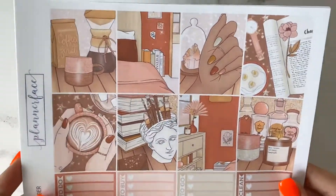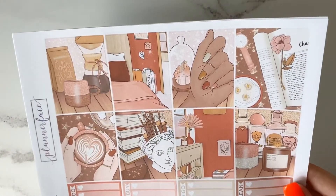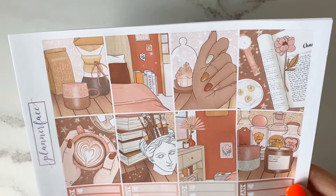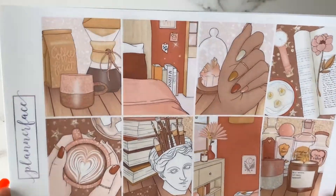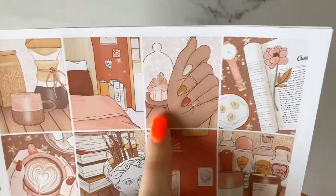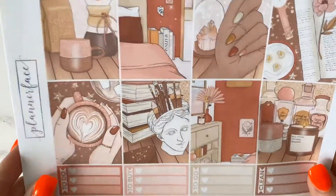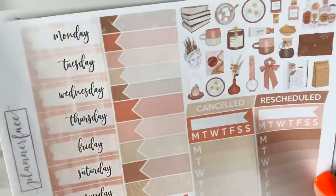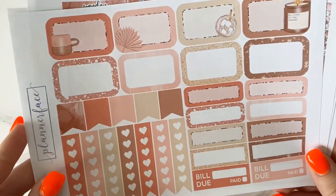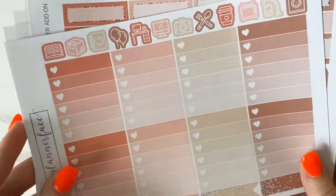Another kit I got a little while back is the Amber kit, which is still available in the shop. This is such a cosy autumnal kit. It's been out for a while but I absolutely love it — I feel like it's a perfect kit to use in September as we're getting closer to the autumn season. We've got coffee, a girl with her nails done, makeup brushes, a book, and perfume bottles. It's just so pretty and the muted autumn tones are really beautiful.